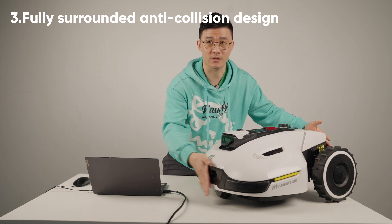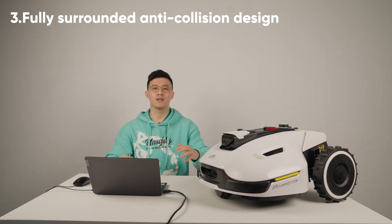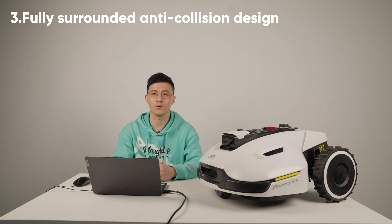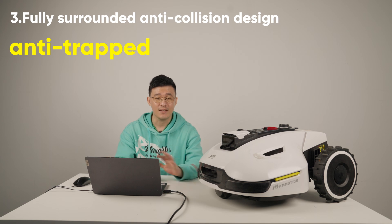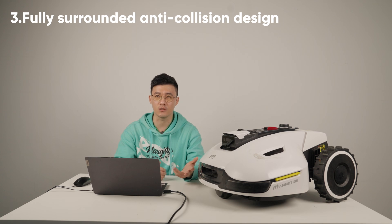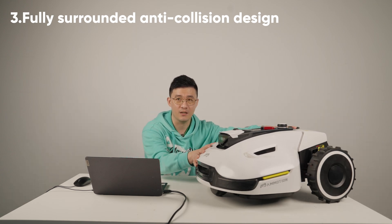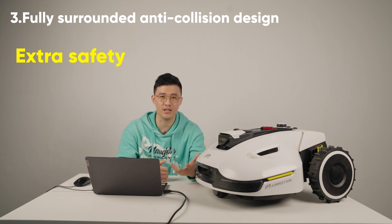When encountering obstacles such as branches, water pipes, trampolines, table legs, and chair legs, it can flexibly avoid them instead of being trapped. This is very different from any other robot. It can avoid obstacles even when lighting conditions are not good or when the machine is rotating, providing extra safety for your kids and pets.